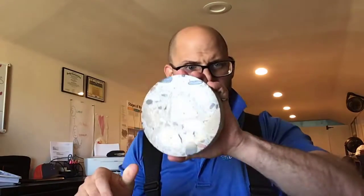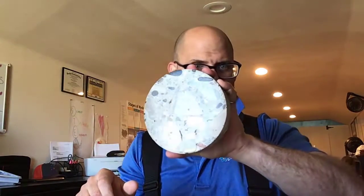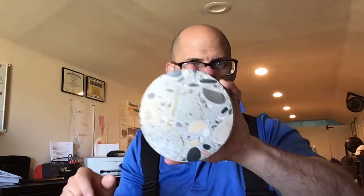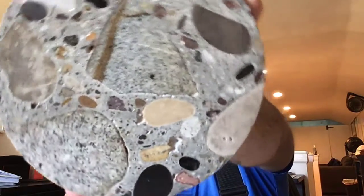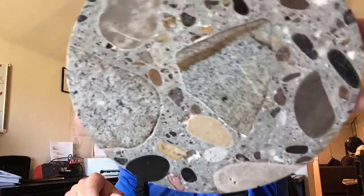Good afternoon ladies and gentlemen, hope you're doing well. Look at this — it's a piece of concrete from the Hoover Dam. Isn't that amazing? Look how gorgeous that aggregate is, how big it is. Hoover Dam concrete — so cool.